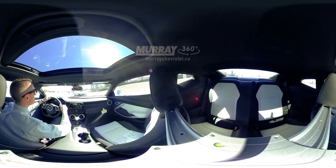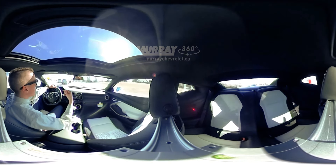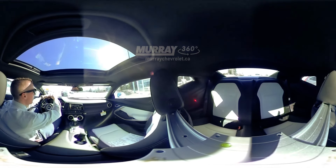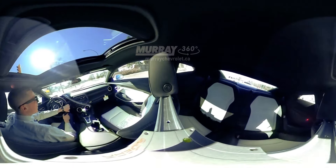They put a few safety features in this vehicle which are kind of nice. They put in the side blind zone alert, the rear cross traffic alert, that makes it a little bit easier when you're driving this vehicle because the visibility isn't the best in these vehicles. We don't buy them for visibility. We buy them for other reasons.